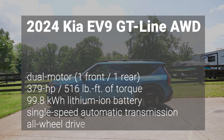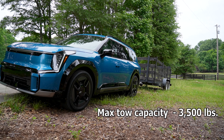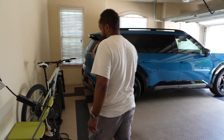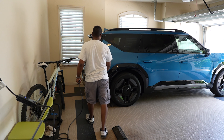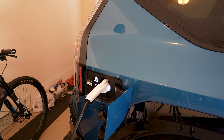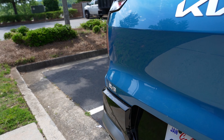Underneath all of this is Kia's dual motor setup — one front, one rear — that provides a total of 379 horsepower and 516 pound-feet of torque. It's all powered by a 99.8 kilowatt-hour lithium-ion battery that sends power through a single-speed automatic transmission to all four wheels. Kia states a max tow capacity of 3,500 pounds and 5,000 pounds when trailer brakes are used. The EV9 can charge from 10 to 100% in 8 hours 45 minutes via a Level 2 charger, and takes only 24 minutes to go from 10 to 80% via a 350 kilowatt Level 3 charger.